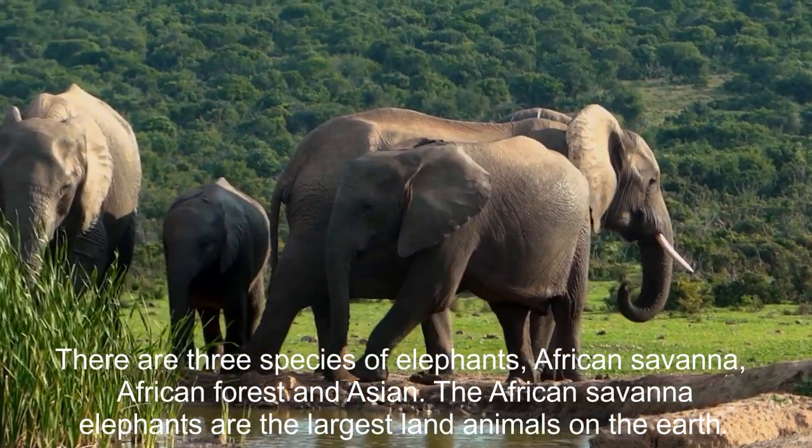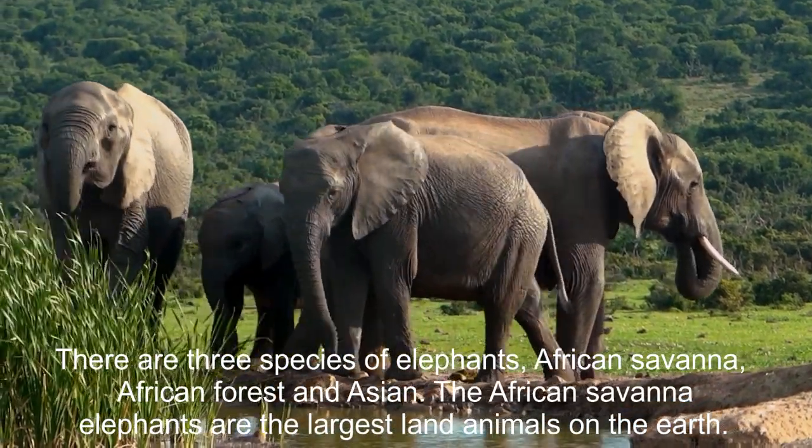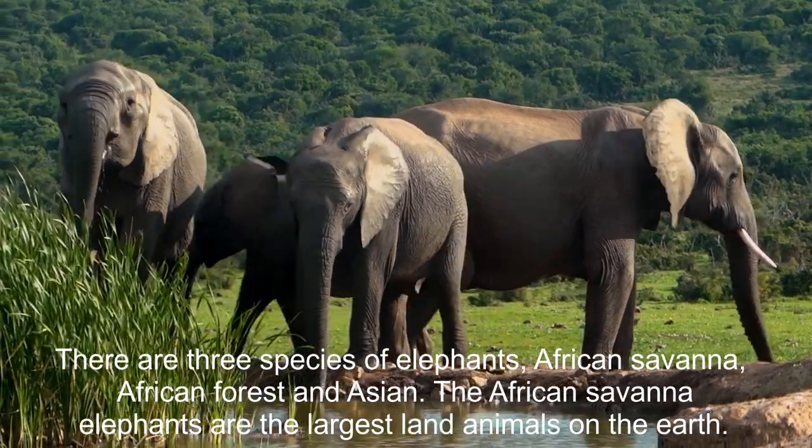There are three species of elephants: African savanna, African forest, and Asian.